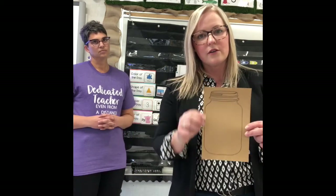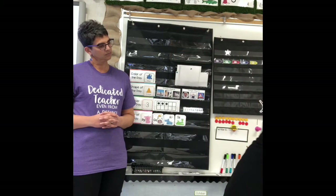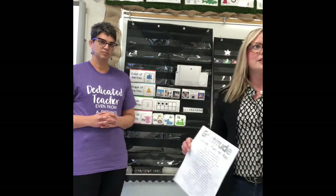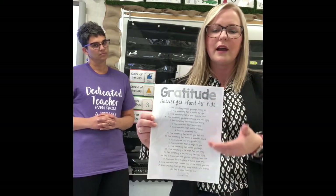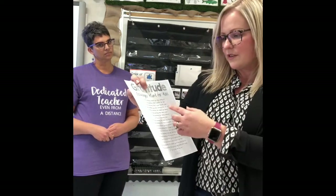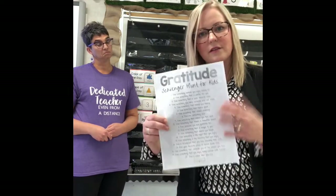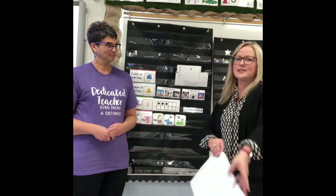You're going to fill in your jar — draw things that you are grateful for. We're also going to be making an actual jar so that we can put things in it. This will be a project that we'll be working on throughout the year — an ongoing thing. The other fun thing we're doing this week is a gratitude scavenger hunt: a whole list of things to go around and find, or have conversations about — things you're grateful for, like your favorite color, something that tastes good, or your favorite spot.